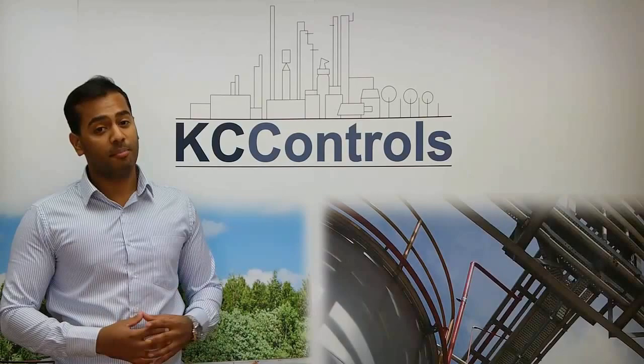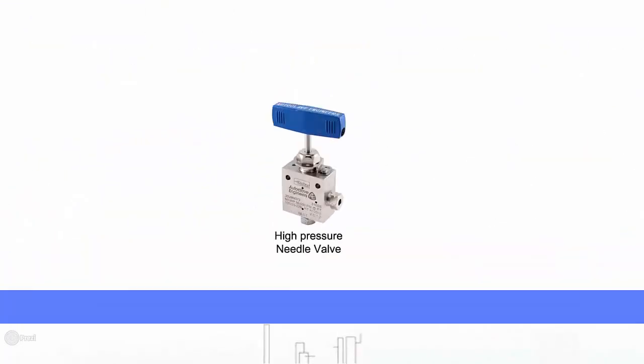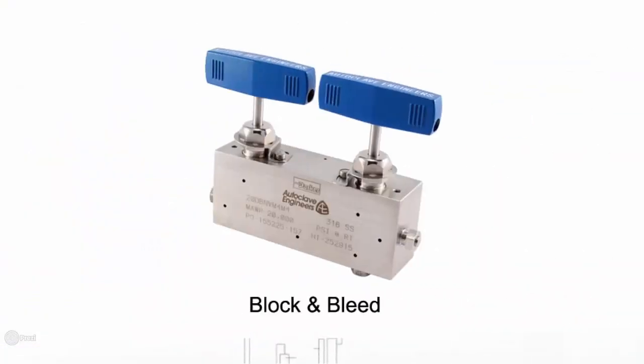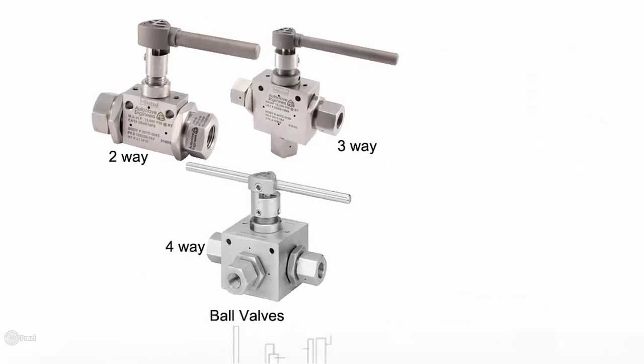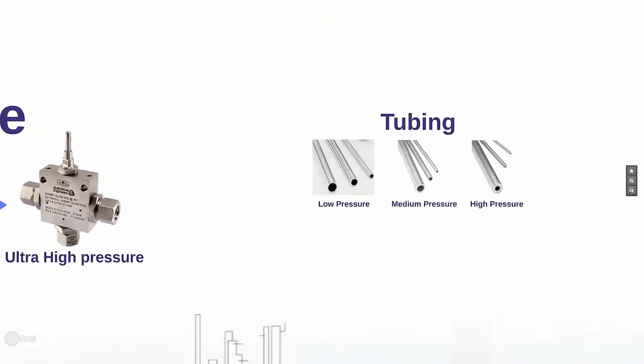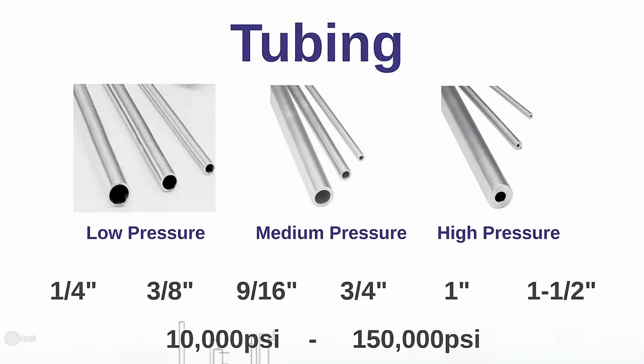Now let's look at some of the Autoclave medium to high pressure product range. We have needle valves, medium to high pressure fittings, block and bleed, two-way, three-way and four-way ball valves, high pressure adapters and couplings, and many more. We also stock a selection of medium to high pressure tubing, ranging in sizes from quarter inch to one and a half inch in thickness.